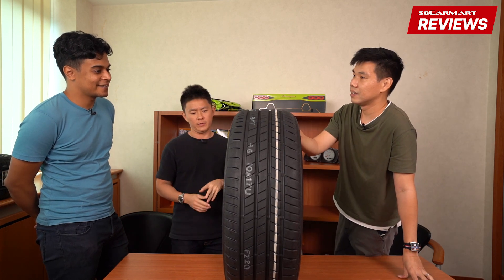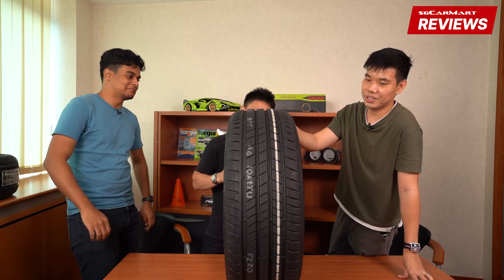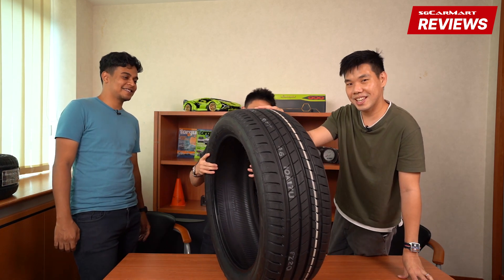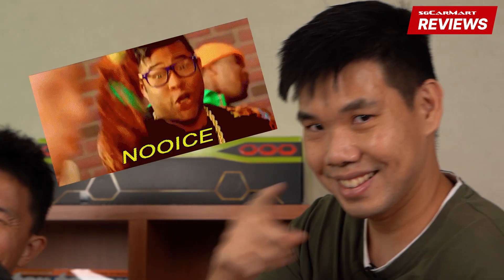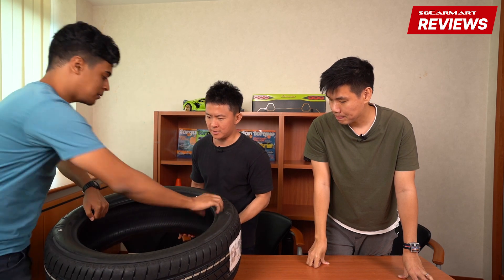Bridgestone, give me one free set! So if you guys happen to want to buy a new car and you're curious about whether or not the tires that come with it are any good — these are the three different tires we've covered today.